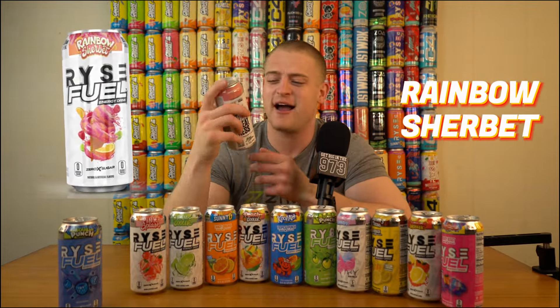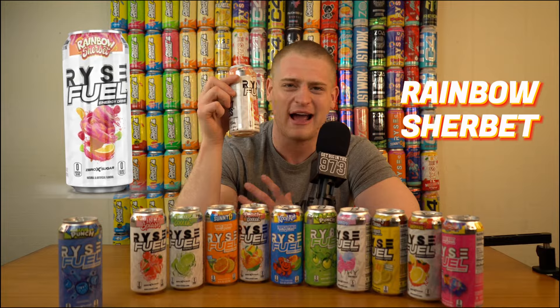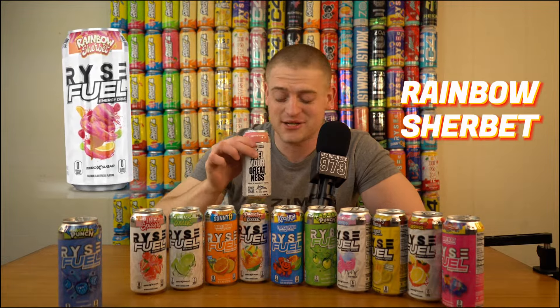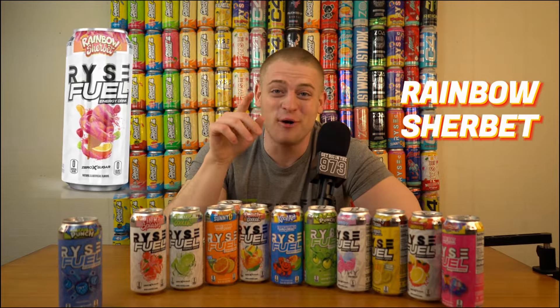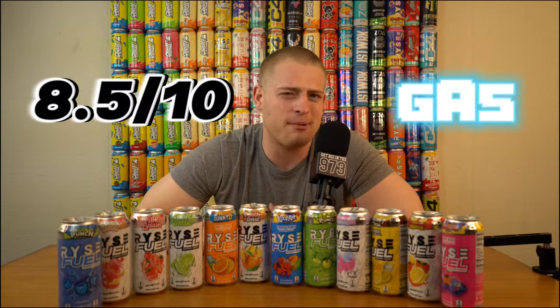This one perplexes me — Rainbow Sherbet. The can design is super cool with orange, raspberry, lemon, and lime. If you ever had a rainbow sherbet ice cream as a kid, that's what this is supposed to taste like, and I was a big rainbow sherbet kind of guy. They probably just melted sherbet and put it in this can because it literally tastes like melted sherbet. Carbonation, 200 milligrams of caffeine — it's solid and delicious. Summer drink, a hundred percent. We're giving this an 8.5 out of 10 gas — I like it, but not something I pick up every day just because it's sweet.